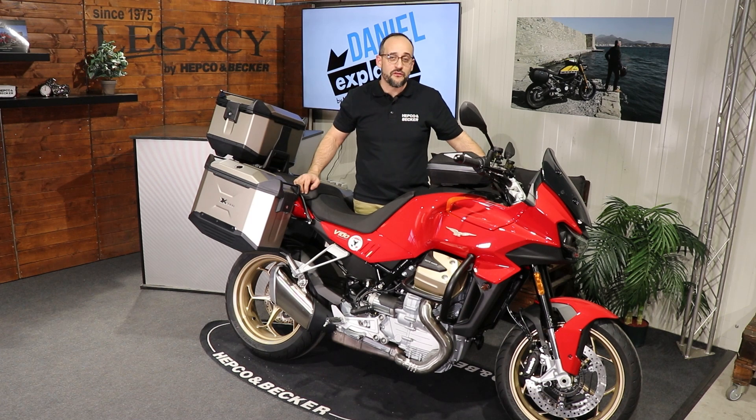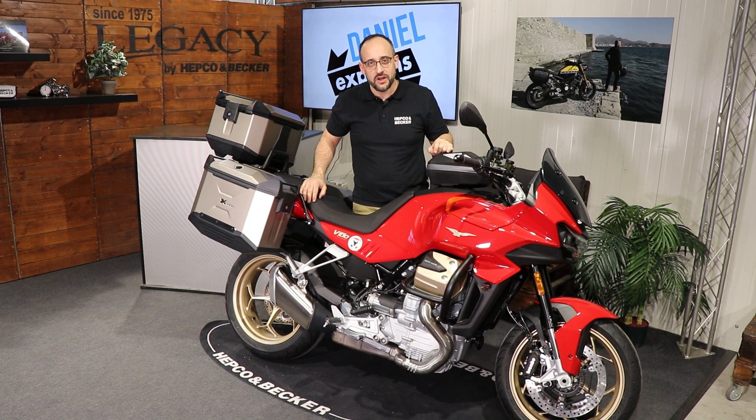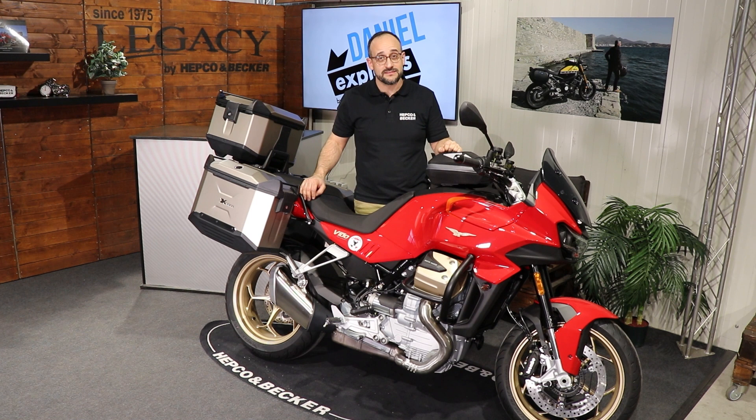Hello dear friends of high quality motorcycle accessories and ciao ragazzi, welcome to another Bike Special by Hepco Becker and me, Daniel. Our today's guest was one of the stars at the EICMA in Milan 2022 — the Moto Guzzi V100.